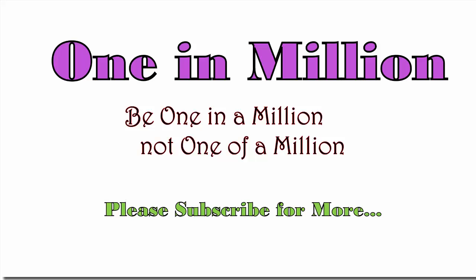If you like this video, please don't forget to give a like and subscribe to our channel for more videos.